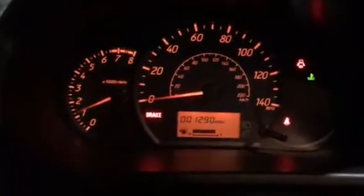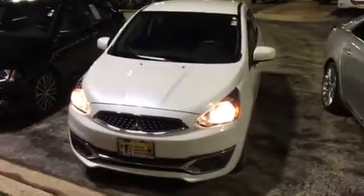It's only got 1,290 miles on it. It's got auxiliary. Again, this is Jimmy with Max Mattson's Aurora Mitsubishi. This is our 2017 Mitsubishi Mirage.